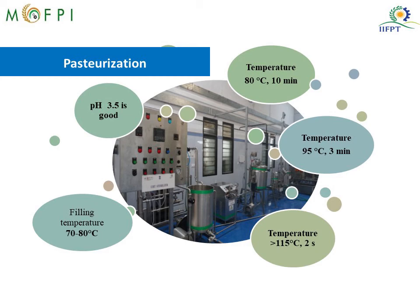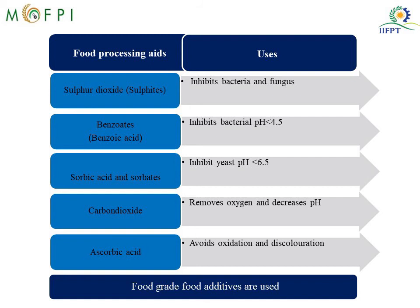In this slide you see some of the processing aids commonly used in ready-to-serve beverages. Sulfur dioxide inhibits bacteria and fungi. Benzoic acid inhibits bacteria and is active at a pH less than 4.5. Sorbic acid and sorbates inhibit yeast when the pH of the food is less than 6.5. Carbon dioxide removes oxygen and creates anaerobic conditions and also decreases the pH of the product, thus extending shelf life. Ascorbic acid is used to avoid oxidation and discoloration of the product. Any food processing aid used must be food grade.